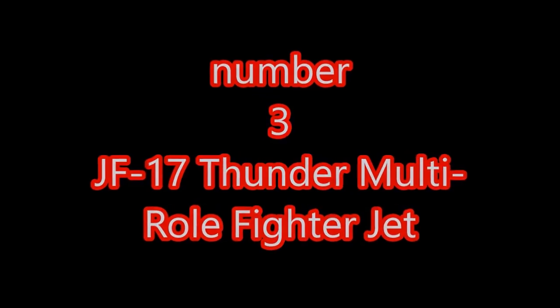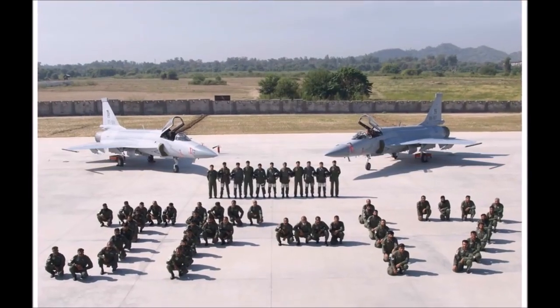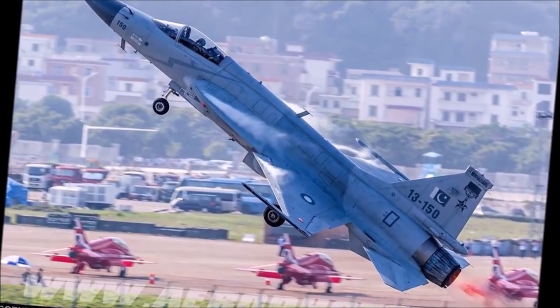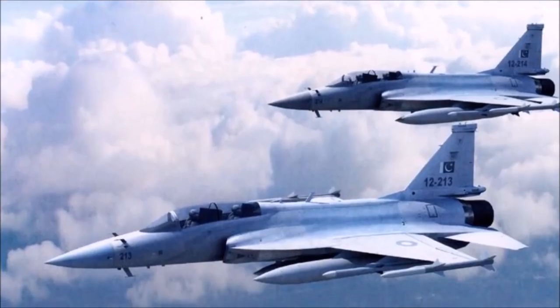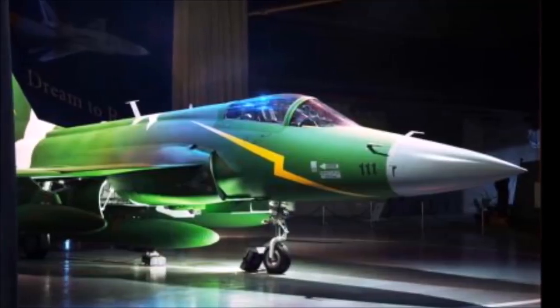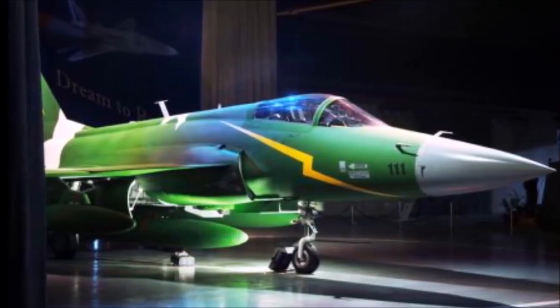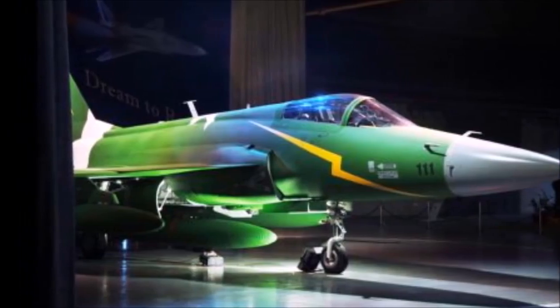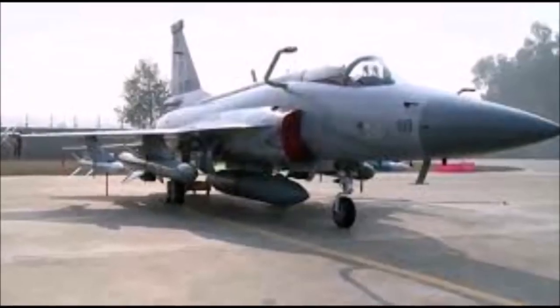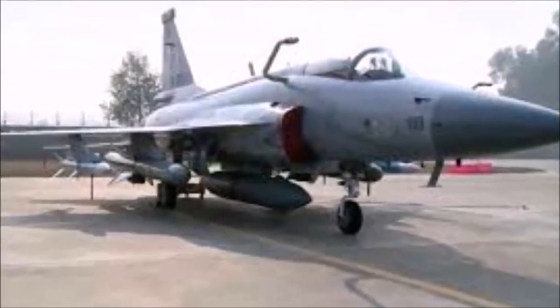Number 3: JF-17 Thunder multi-role fighter jet. Pakistan Air Force has always played a crucial role in protecting the country during different wars with India. Today, Pakistan Air Force has its own locally manufactured JF-17 Thunder — a 4th generation aircraft capable of air-to-air refueling and carrying nuclear weapons.